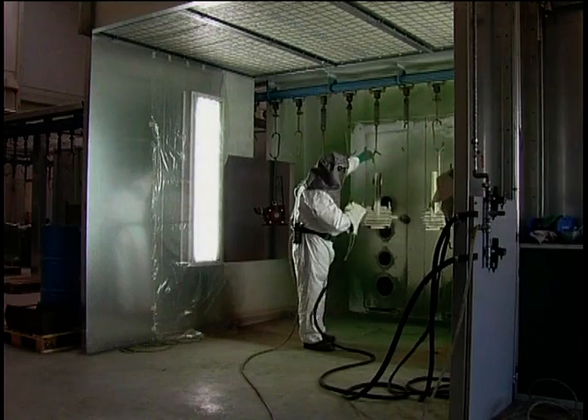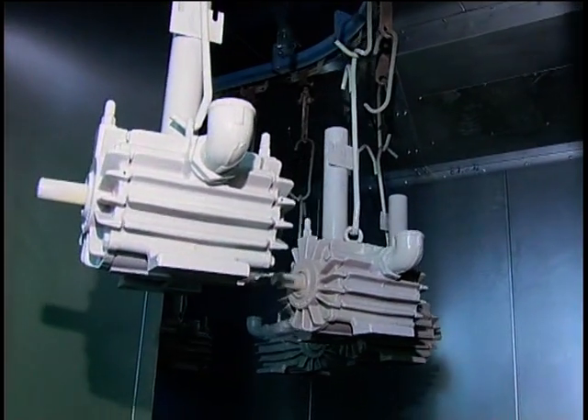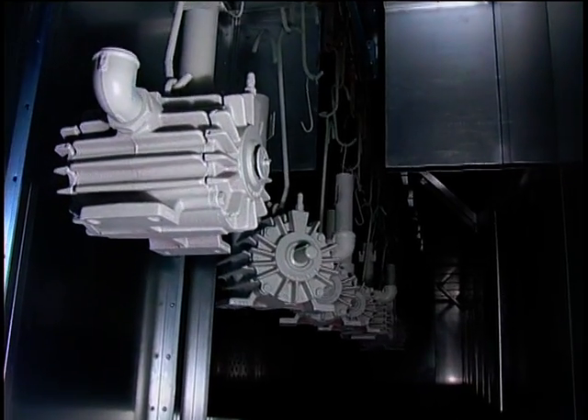This morning, a primer coat is being applied to vacuum pumps. The endless conveyor now brings the workpieces to the drying oven.